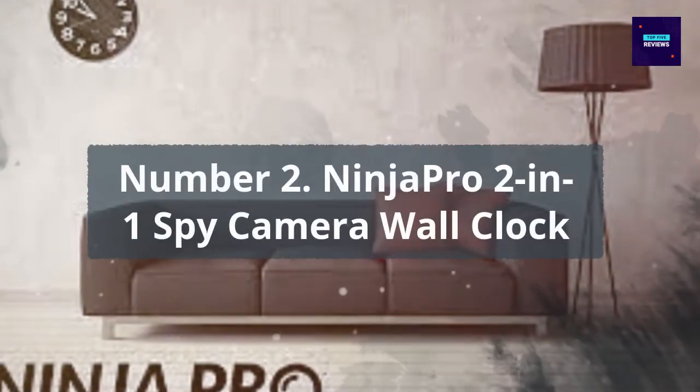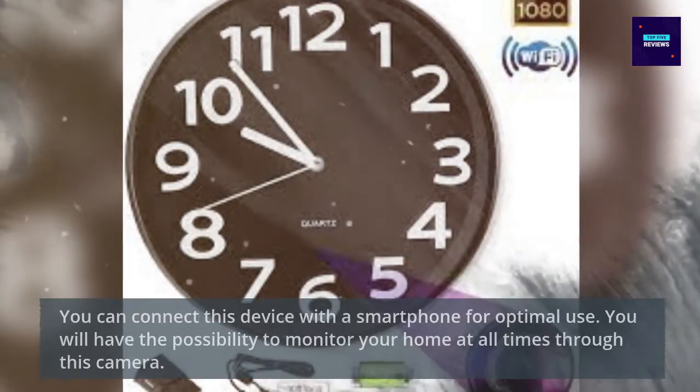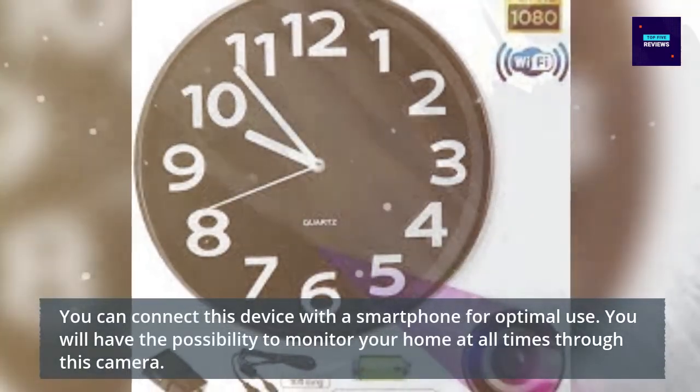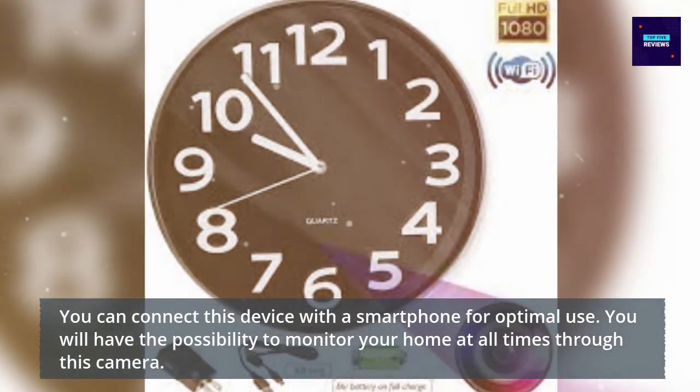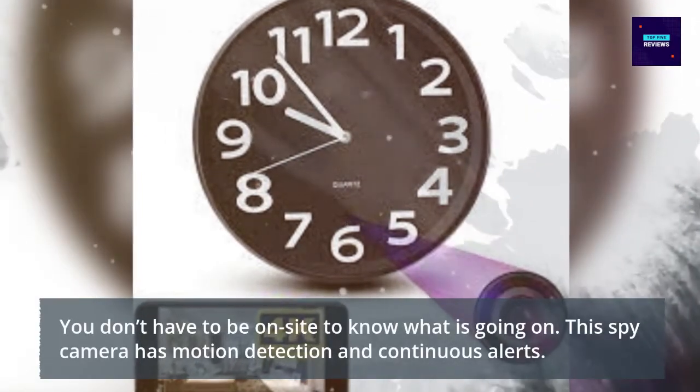Number 2: Ninja Pro 2 Wi-Fi Camera Wall Clock. You can connect this device with a smartphone for optimal use. You will have the possibility to monitor your home at all times through this camera. You don't have to be on site to know what is going on.